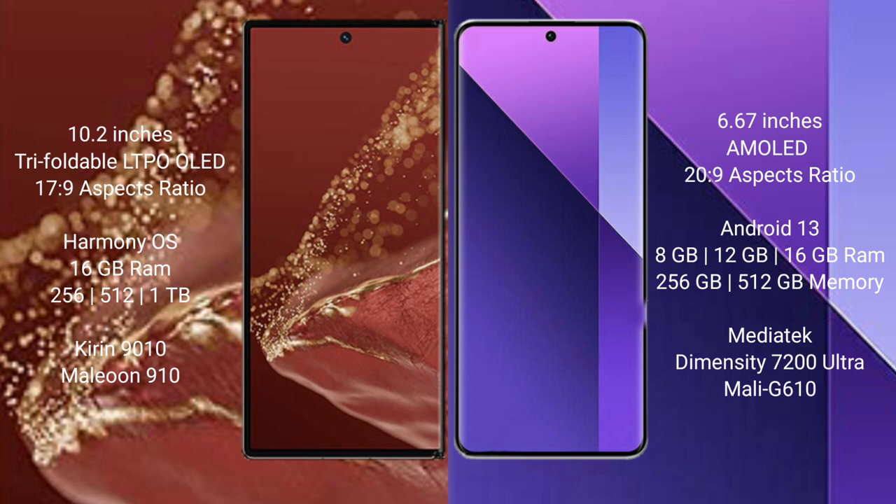The Huawei Mate XT Ultimate comes with 16GB RAM and 256GB, 512GB, or 1TB internal storage, powered by the Kirin 9010 processor and GPU 910. The Redmi Note 13 Pro Plus comes with 8GB, 12GB, or 16GB RAM and 256GB or 512GB internal storage, powered by the MediaTek Dimensity 7200 Ultra processor and GPU Mali-G610.